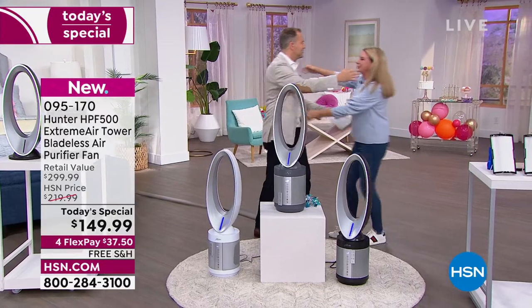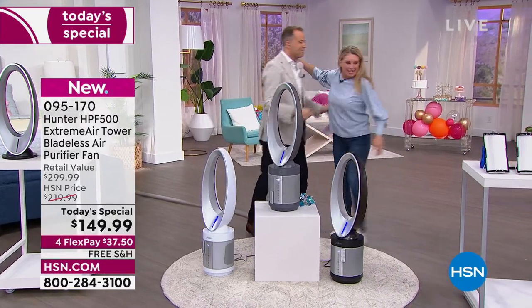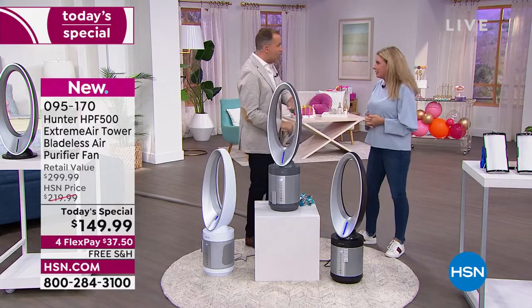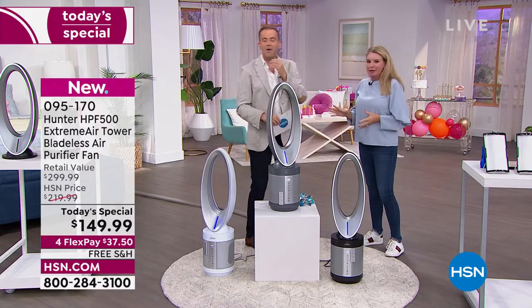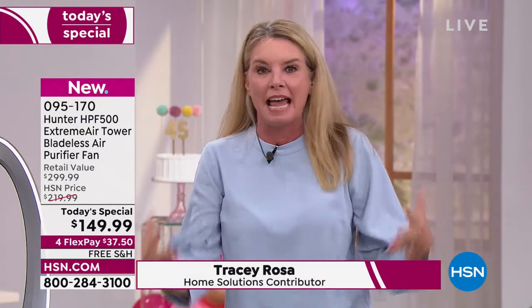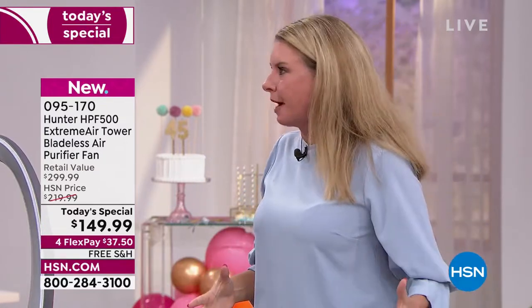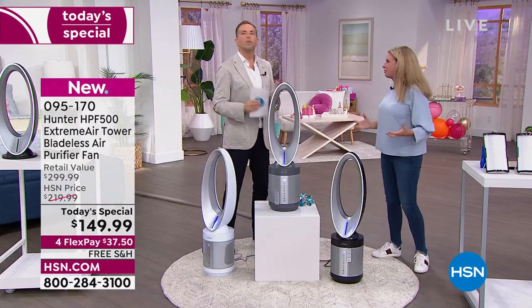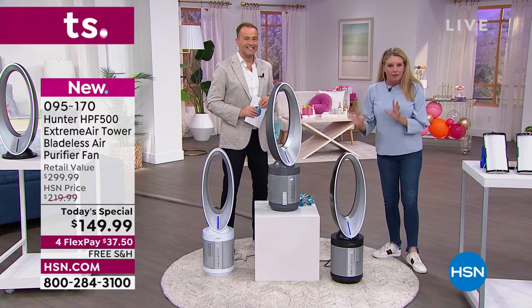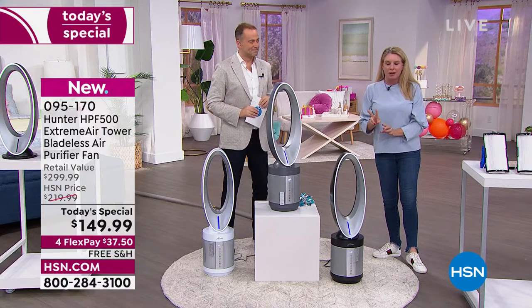Tracy, can I give you a hug? You're talking about a birthday surprise — I think HSN has it confused. When it's your birthday, you get gifts; you don't give gifts. And that's exactly what we're doing right now — giving this incredible gift, because everyone needs a fan year round, not just in summer, and everyone needs an air purifier. Why take up two different footprints? Why have an air purifier over there and a fan over there? One beautiful design, one footprint, two different machines going on.